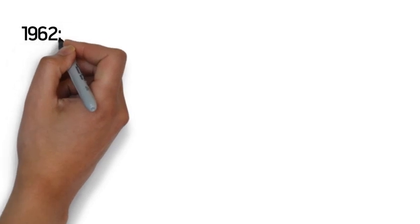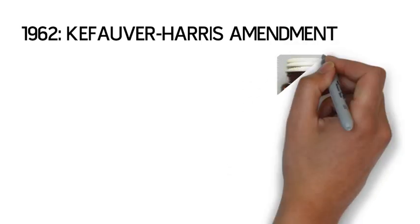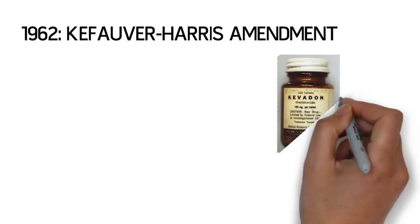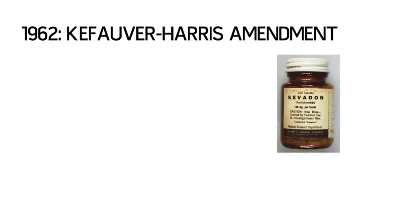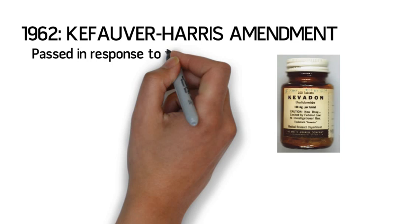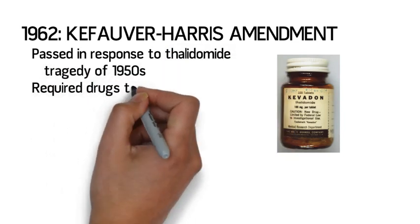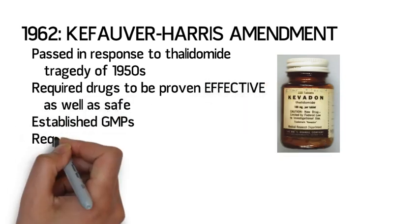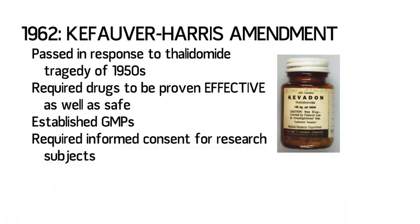The Food, Drug, and Cosmetic Act was amended further in 1962 with the passage of the Kefauver-Harris Amendment. In the late 1950s, the drug thalidomide had been marketed extensively in Europe as a sedative. Thalidomide resulted in thousands of birth defects in babies born to mothers who took this drug. Congress responded by passing this amendment, which required that drugs be demonstrated to be effective as well as safe before marketing. This amendment also established good manufacturing practices and enhanced research ethics by requiring informed consent for research subjects.